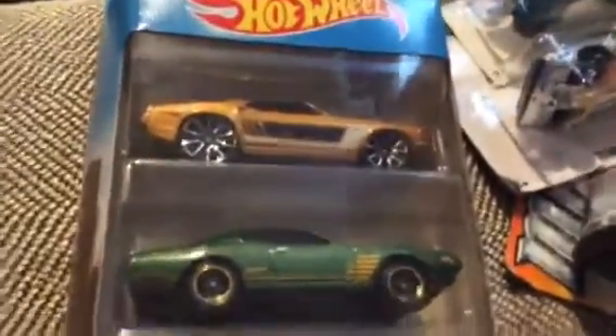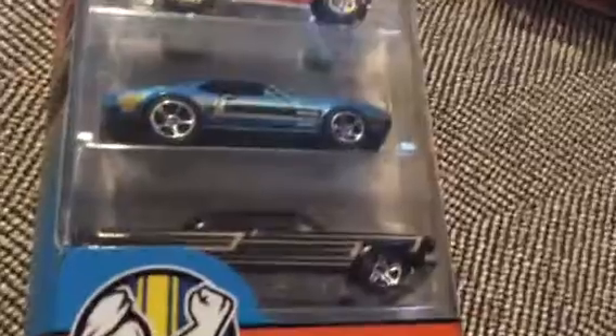Muscle Mania package right here. Ford Mustang, 69, 74 Charger, Chevy Nomad, Firebird 400, and I think that's an Impala. So that's pretty cool. The new Muscle Mania 5 pack. Pretty cool.